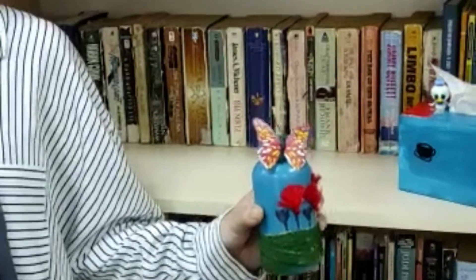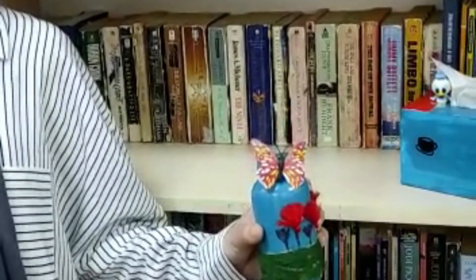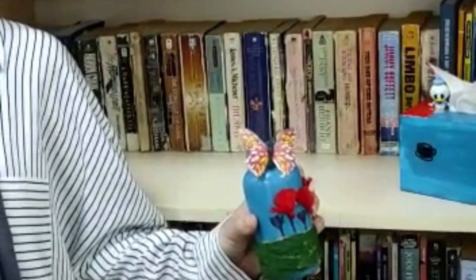What I'm holding in my hand used to be a water bottle. It was almost going to be thrown away, but I decided to use it as a waste bin. I painted it and added some decorations.